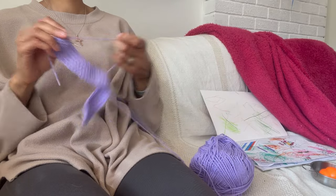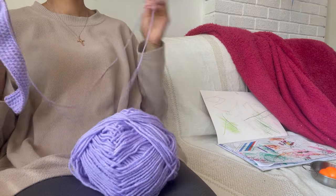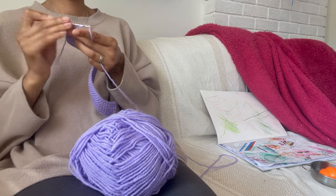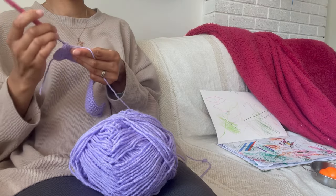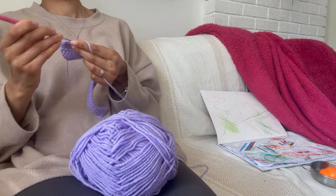Hey team, welcome back to HGDC — HG Designs Crochet. I hope that you're tickety-boo. Grab your granny square project and sit down with me, I have got so many cute things to show you. So as you know, I've been taking a little bit of a break from the social media side of HGDC.